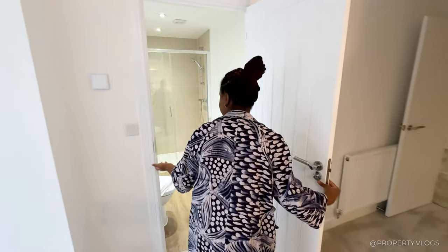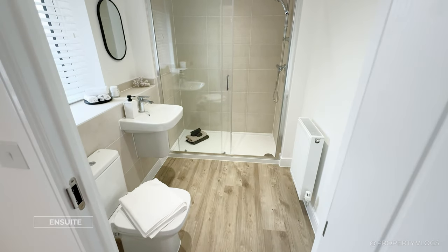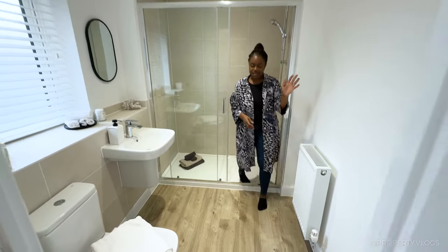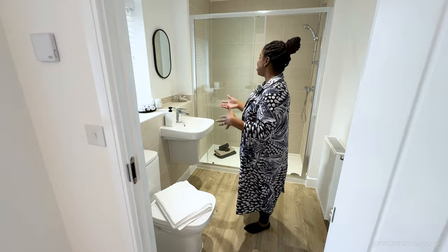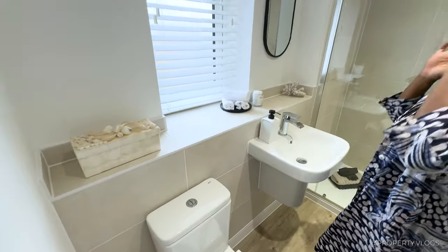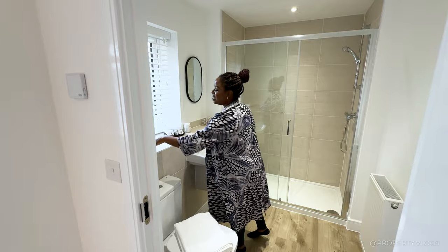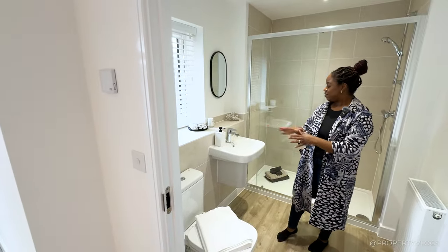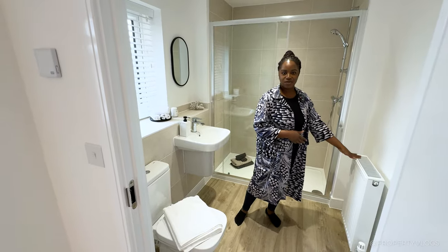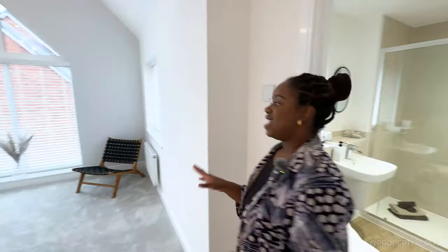The primary suite is complete with its own dedicated ensuite. Look how big this shower is — a proper walk-in shower. There's a handheld device, great for cleaning. The tiling is paired with a white trim to keep it subtle on the eye, continuing all the way into the windowsill, with a window for ventilation and light. There's a neat upstand all the way around for extra wall protection, a floating sink that's easy to clean underneath, a Briston mixer tap, a radiator right by the shower for warm towels, and the same luxury vinyl tiling we saw downstairs.